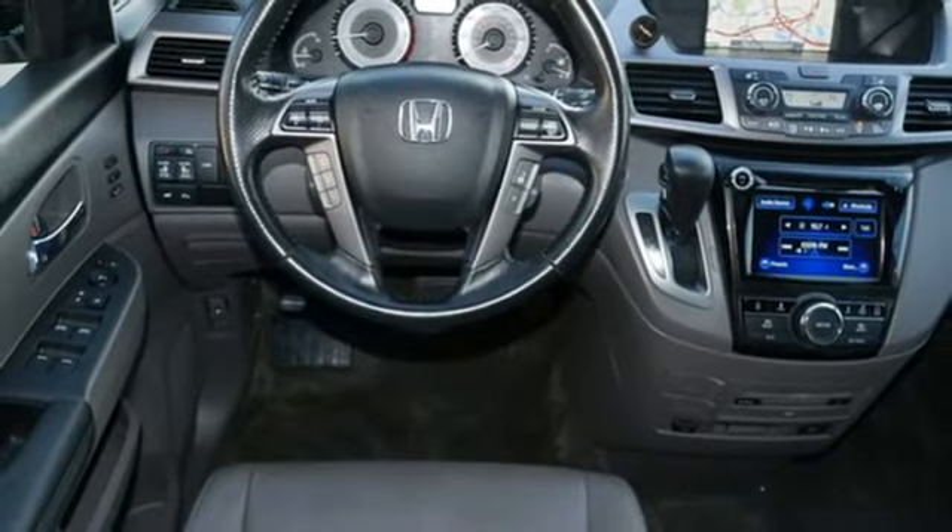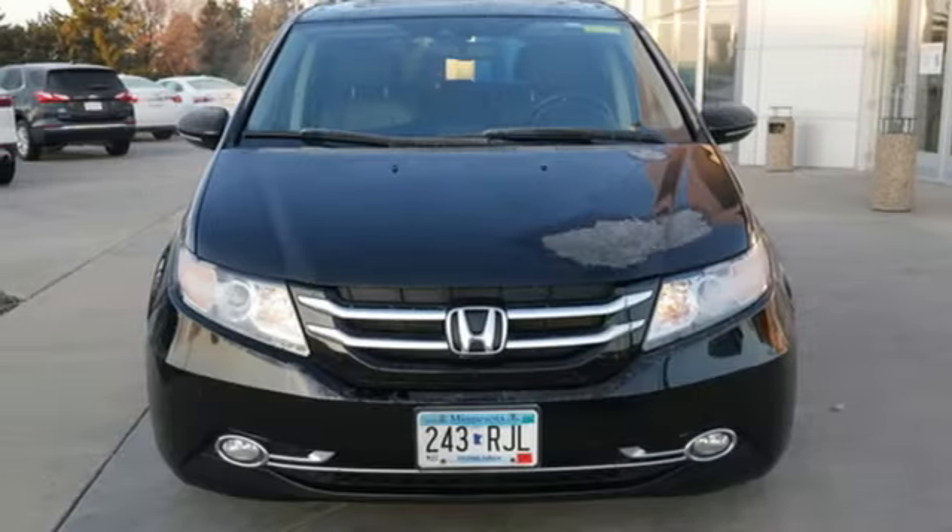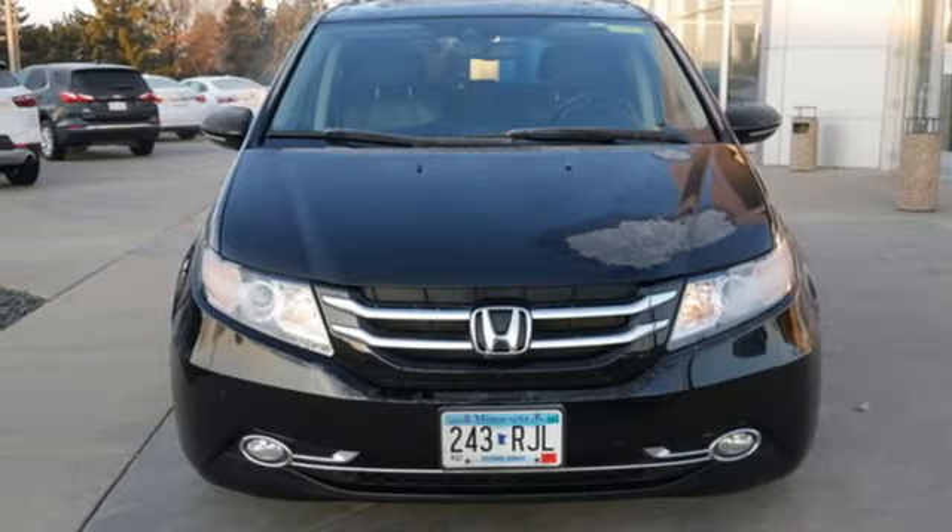They say a journey of a thousand miles begins with one step. Well, in this case it begins with a test drive. Start your next adventure today.